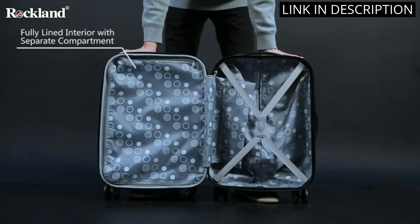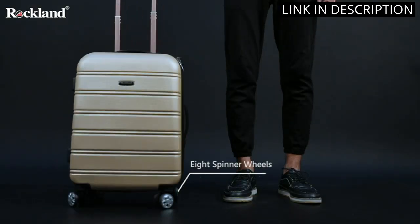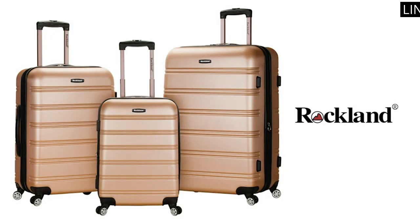The handle is sturdy and comfortable to grip. Overall, I highly recommend this piece of luggage for anyone in need of a reliable and stylish carry-on.